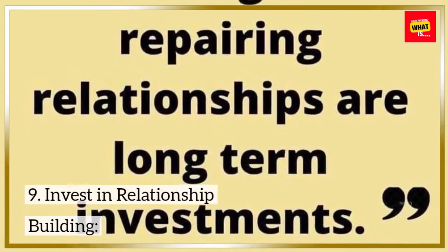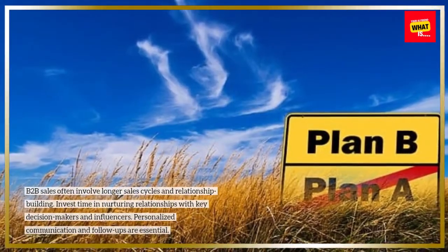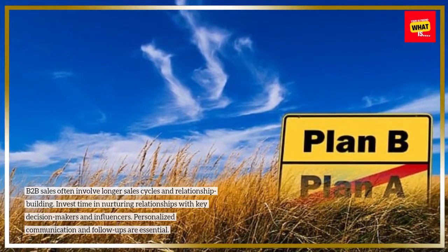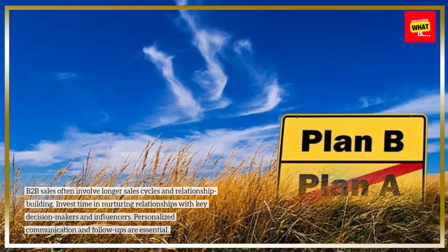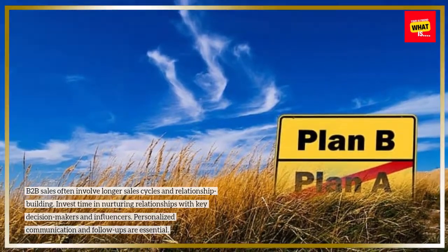9. Invest in relationship building. B2B sales often involve longer sales cycles and relationship building. Invest time in nurturing relationships with key decision-makers and influencers. Personalized communication and follow-ups are essential.